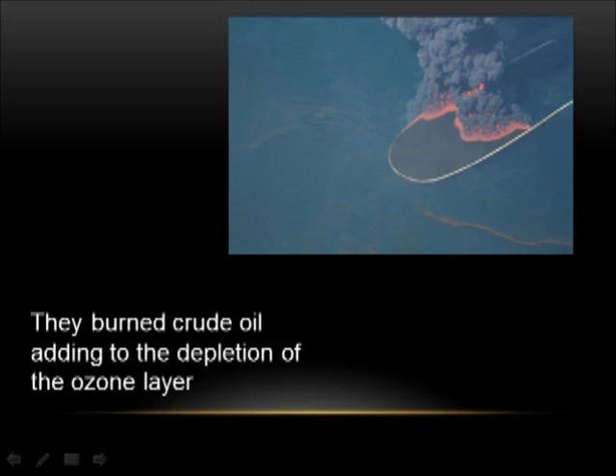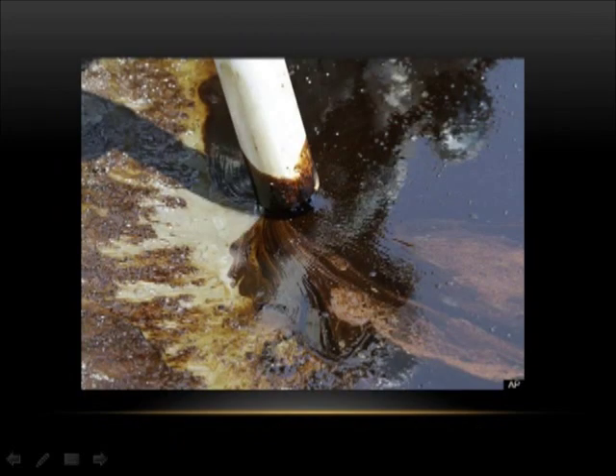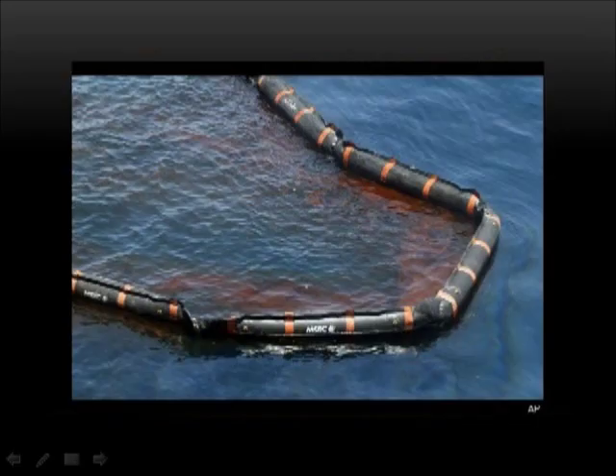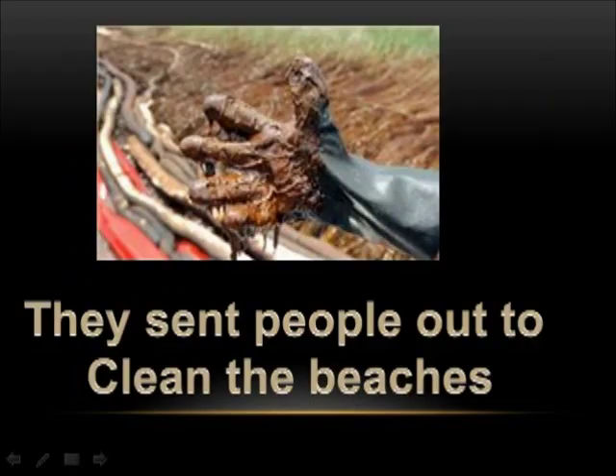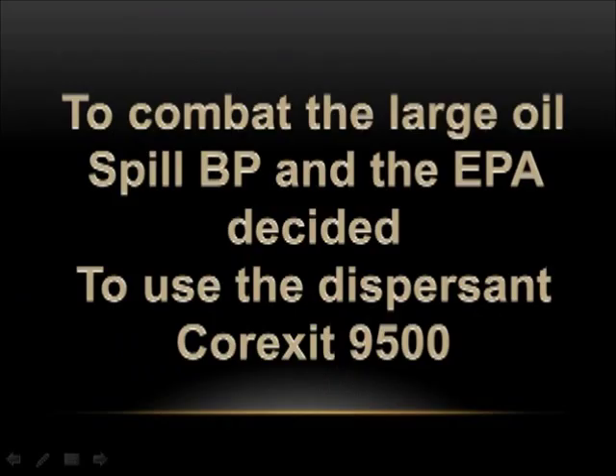They burned crude oil, adding to the depletion of the ozone layer. They retrieved oil. They sent people out to clean the beaches. To combat the large oil spill, BP and the EPA decided to use the dispersant Corexit 9500.